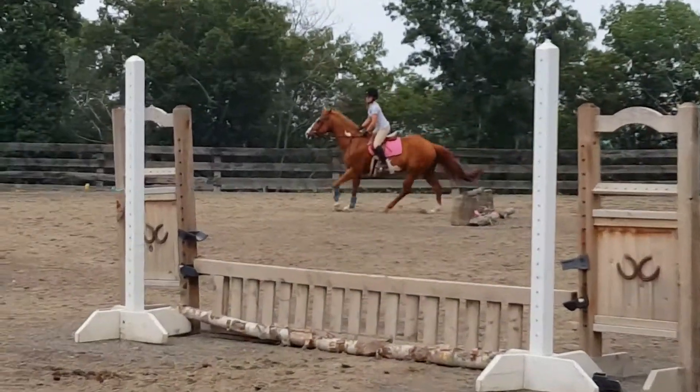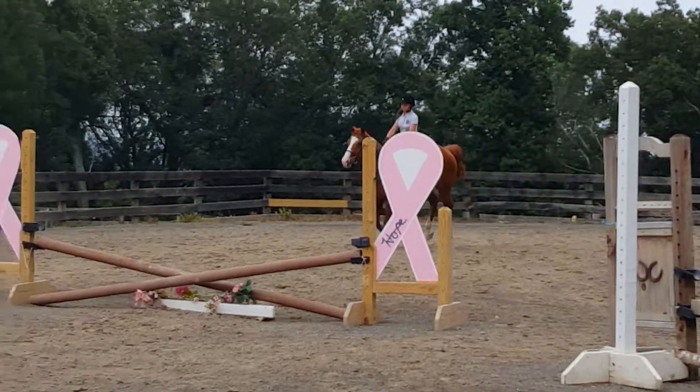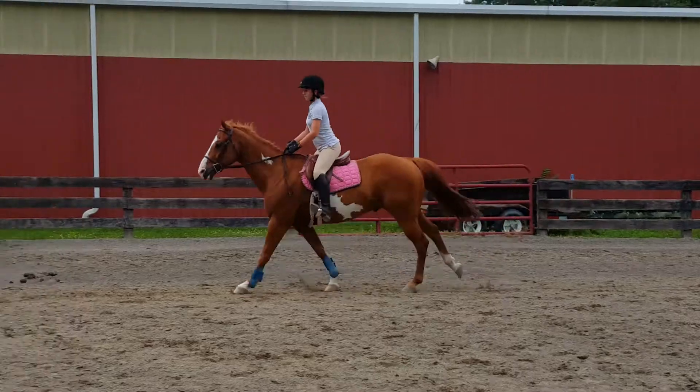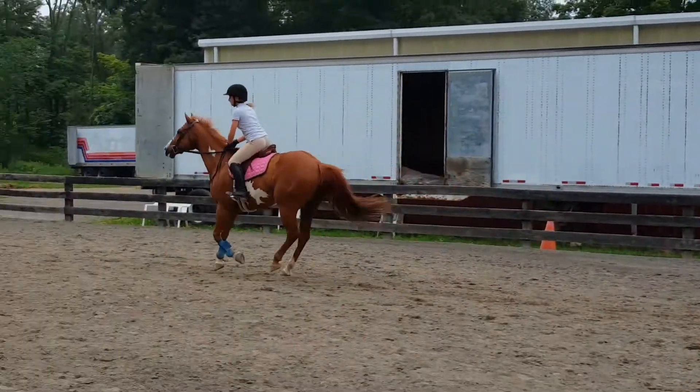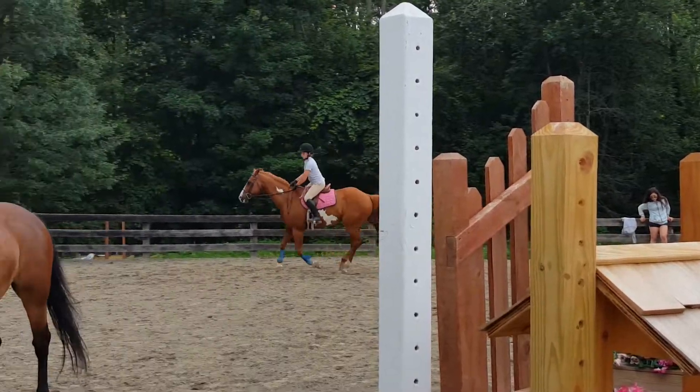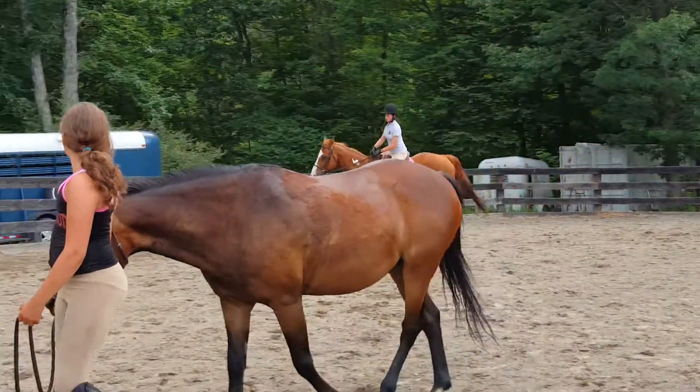Is that a pretty nice canter? Keeping the leg, reminding him to canter, and the hand to say no, it's too fast. This is the idea of your half halt, right? Tall booty turns with a little outside leg support. Fingers stay closed, stretching tall.